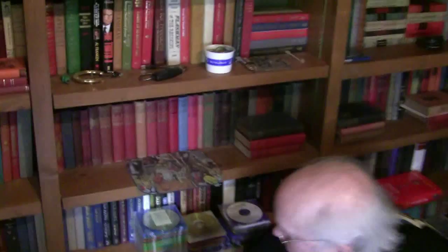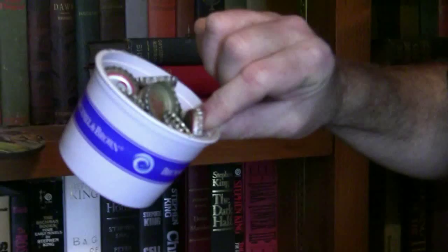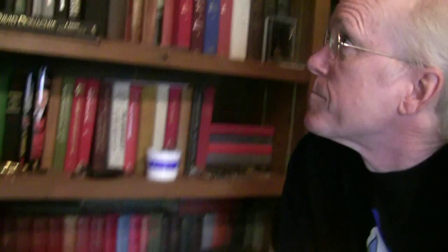Everything's in alphabetical order by author. Other stuff sitting on the shelves — just taking up space, collectible things. Some bottle caps I collected in the early 60s. There are old MP3 discs of old radio shows somebody gave me.